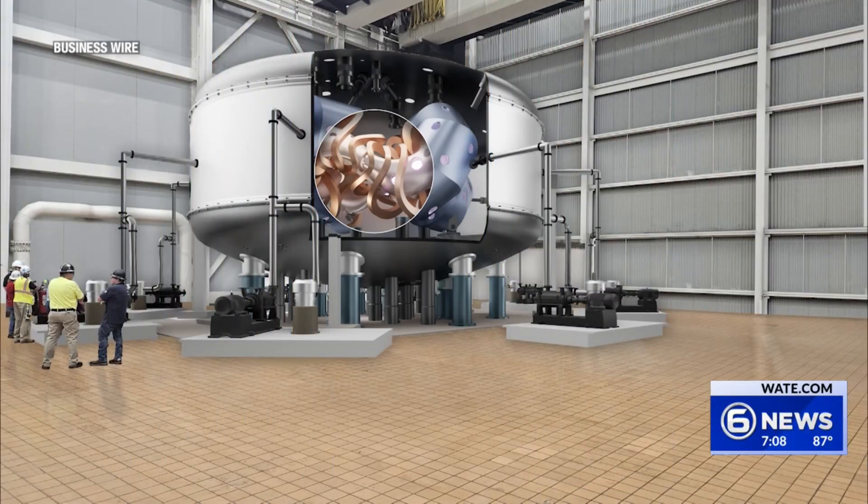Today, Type One Energy and TVA announced that they had signed the first set of commercial contracts related to the project. TVA will help develop tailored welding and fabrication techniques for the project, applying these new methods to the fusion plant at Bull Run.